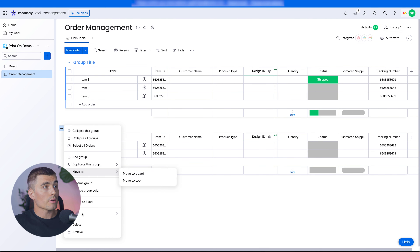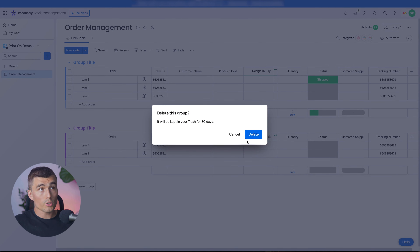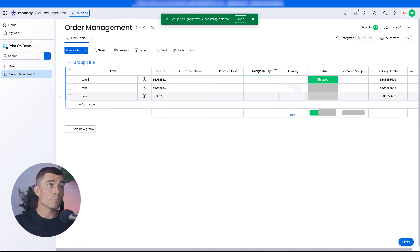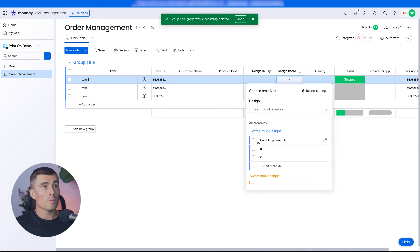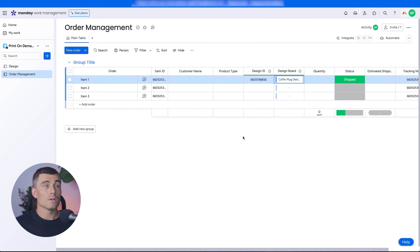Something important we learned with this Order Management board is how to link boards together so we can select specific IDs. For example, when we come to the Design Board connection for an order, we can hit the plus sign, select Coffee Mug Design A, and the Design ID auto-populates. This linking between boards can be super powerful for your workflow.